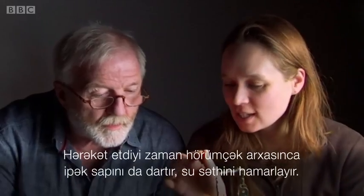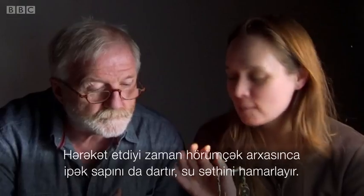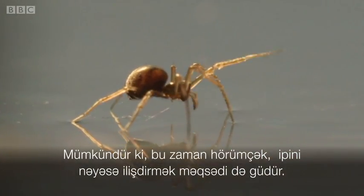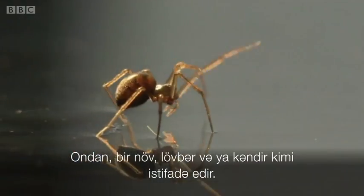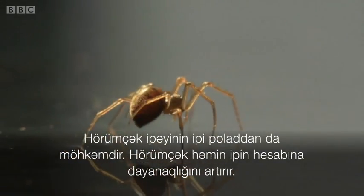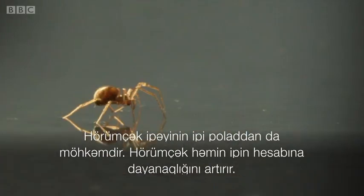The spider is using a silken line to drag across the surface of the water to stabilise it, and it might also be useful because it might snag something as it's passing by — sort of an anchor, or a drag line. Each silk thread is comparatively stronger than steel, and the spider uses this strength to hold itself in position.